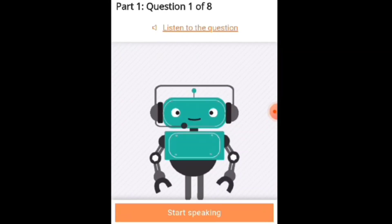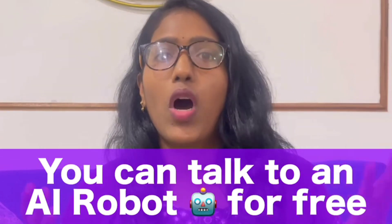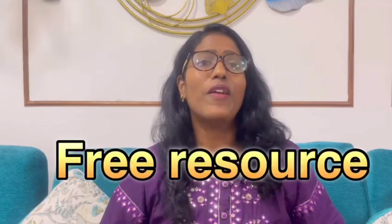I welcome you all with a warm heart on this platform. Today we are going to talk especially to an AI robot to improve our English — that means speak and improve. Before we get into the video, make sure you subscribe to our channel because I'm going to bring so much content related to English. Let's get started. I'm going to introduce the robot — its name is Sandy. Say hi to Sandy!